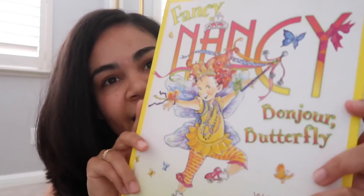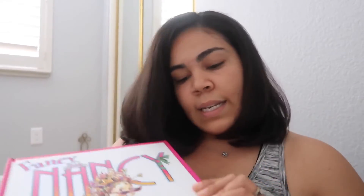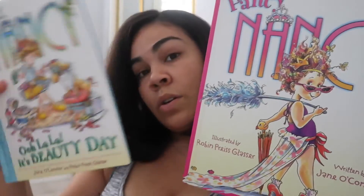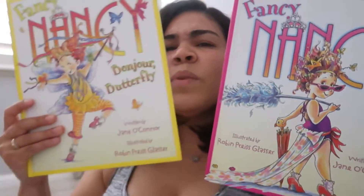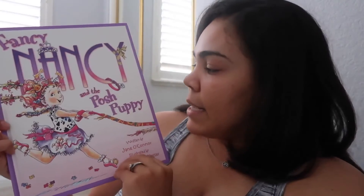We've got Fancy Nancy: Bonjour Butterfly, which is a larger book — you can see the difference in size. So now they have a large pink one as well. The blue one was $6.50, this big one was $7.50, and the yellow one was $8, which makes no sense — if they're both the same size and probably the same number of pages, why is one $8 and one $7.50? I've noticed that before. And this one is Fancy Nancy and the Posh Puppy, which was $8.50. So you've got $7.50, $8, and $8.50.